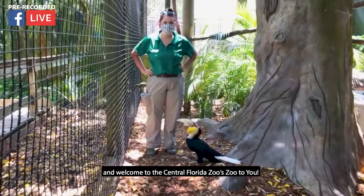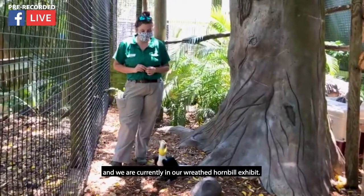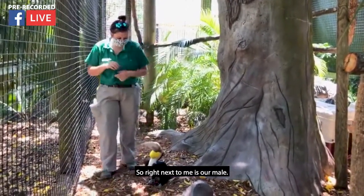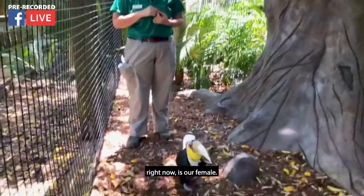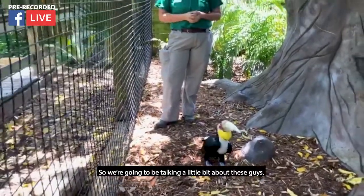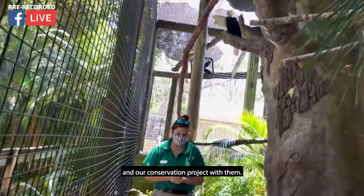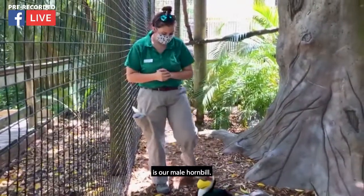Hi everybody and welcome to the Central Florida Zoo. I'm one of the bird keepers here at the zoo, and we are currently in our reef hornbill exhibit. Right next to me is our male, and a little bit up high right now is our female. We're going to be talking about these guys, about training, and about a conservation project. The one down here on the ground is our male hornbill.